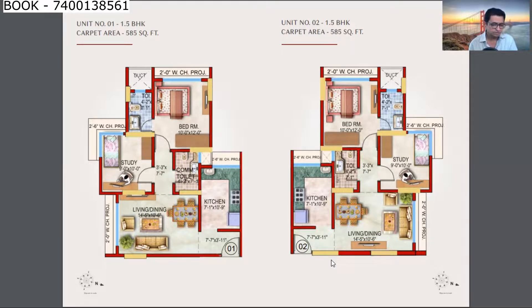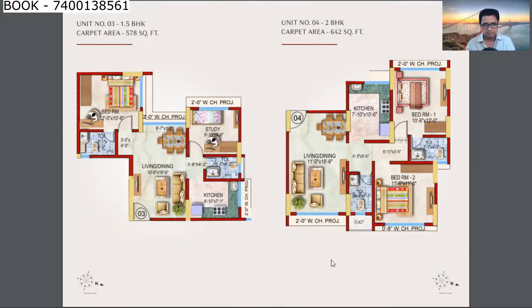The price for the 585 sq ft 1.5 BHK is 1.29 CR plus other charges separately. There is also a 578 sq ft 1.5 BHK and a 642 sq ft 2 BHK. The 2 BHK at 642-645 sq ft is very beautifully designed with no wastage — all rooms are rectangular — and price starts from 1.43 CR plus other charges.